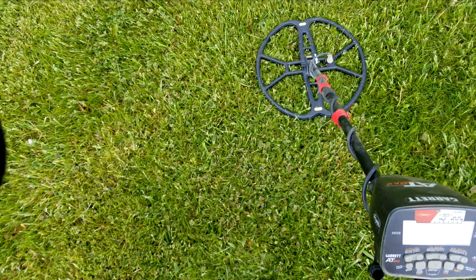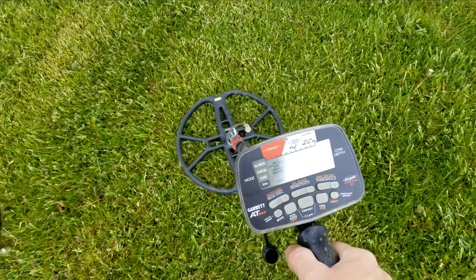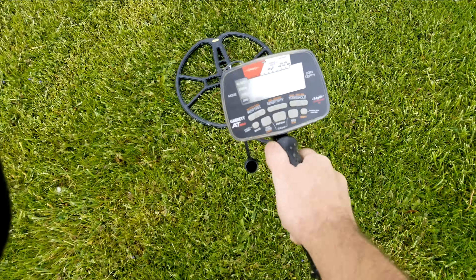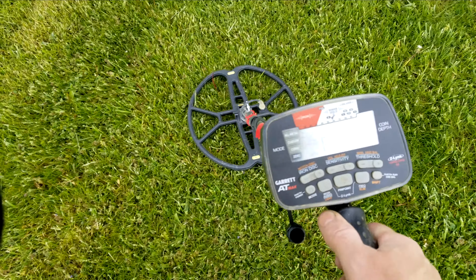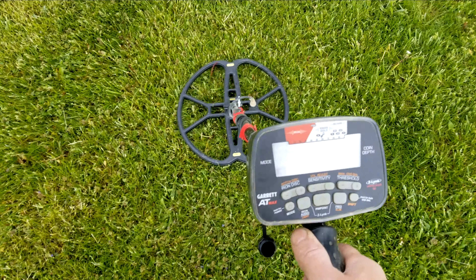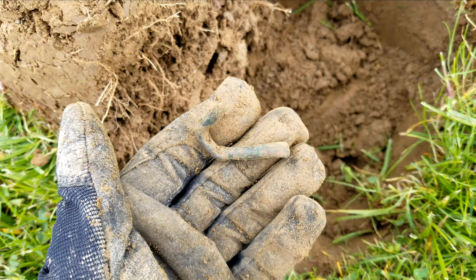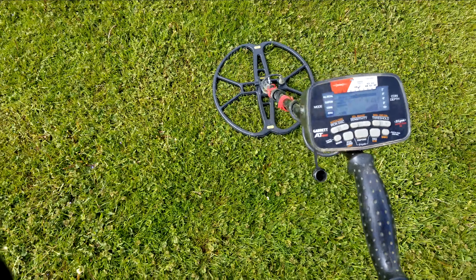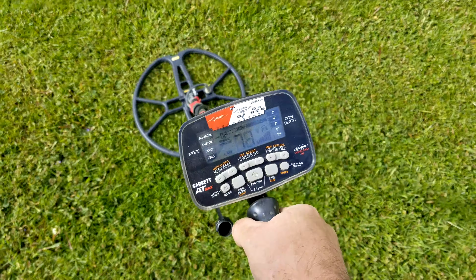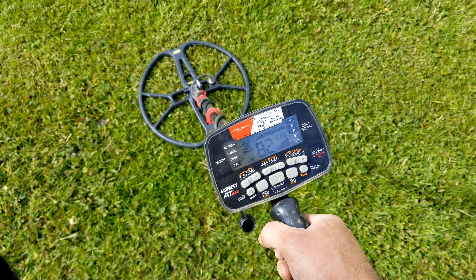I got another one here — an 80 hit, like six inches deep. Just a big piece of copper. I want to show you this one: a deep one, hitting between 80 and 82.